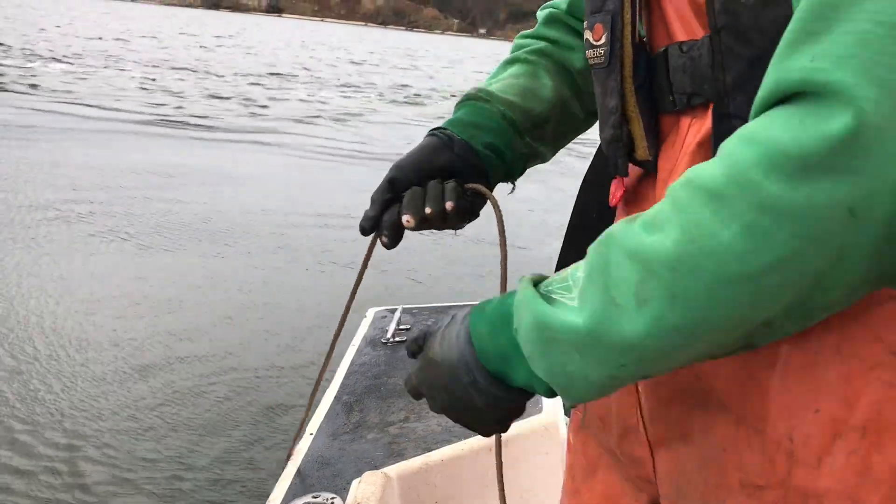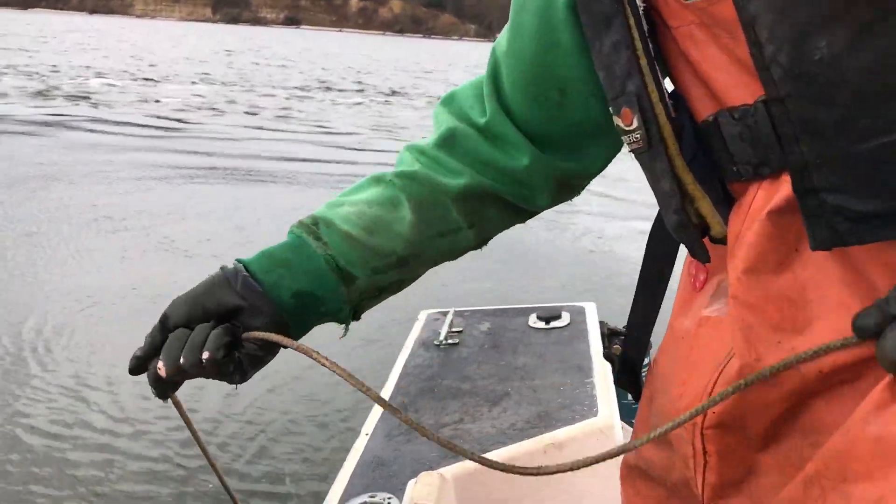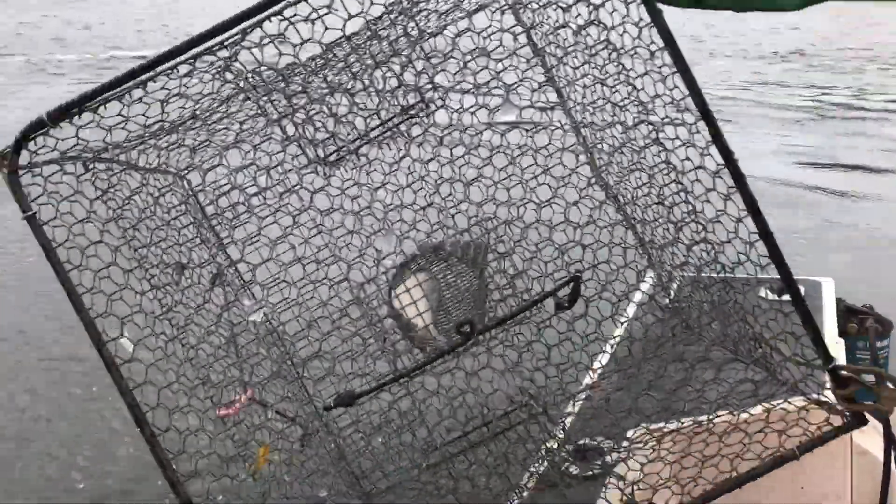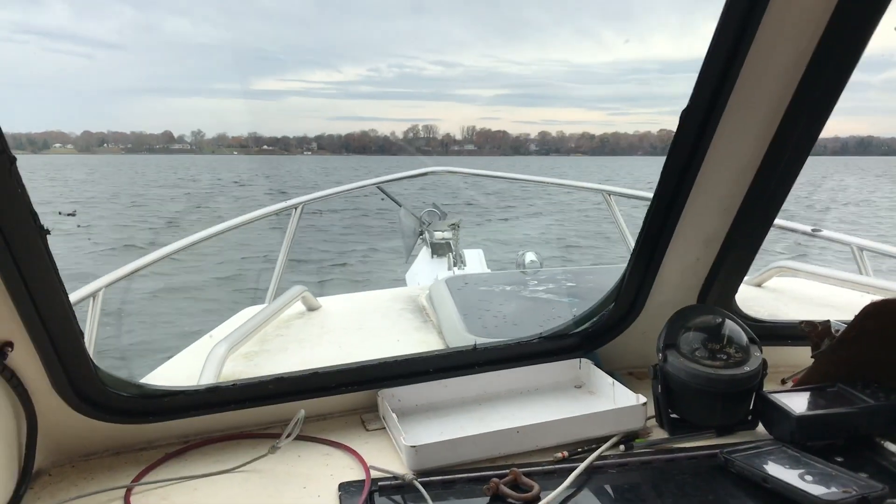We've been having an experiment for the last six months looking at crab catches. We're testing whether pots subtract from each other's catches based on how close they are.